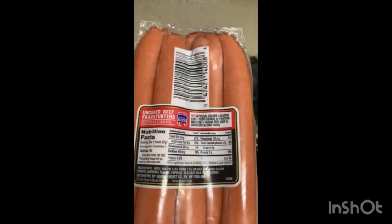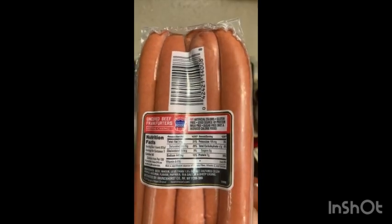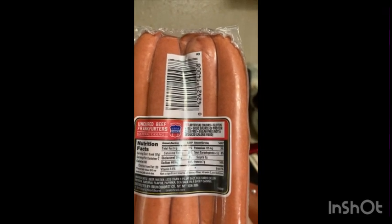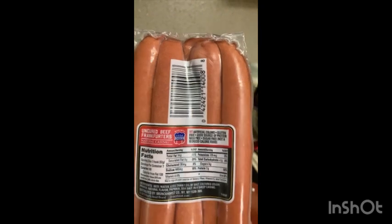On the back you can see very basic ingredients: beef, water, salt, cultured celery powder, natural flavor, paprika, sea salt — in a sheep casing. Very good.